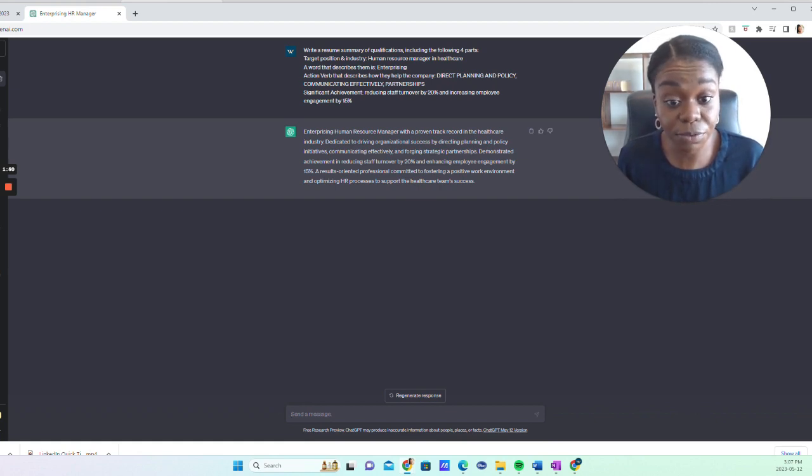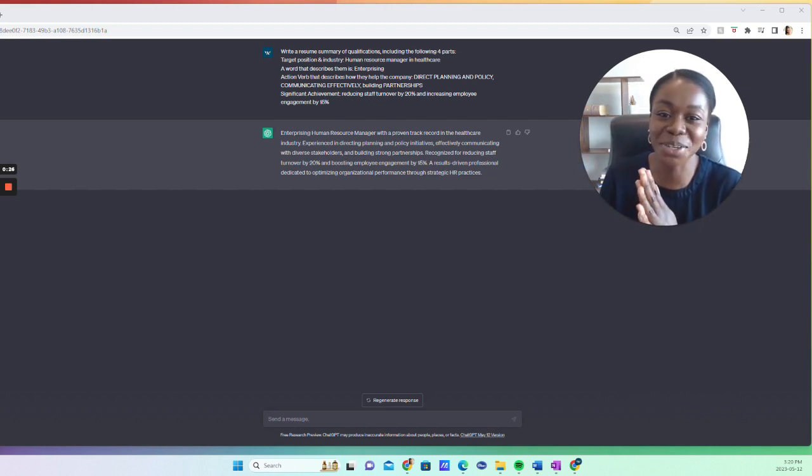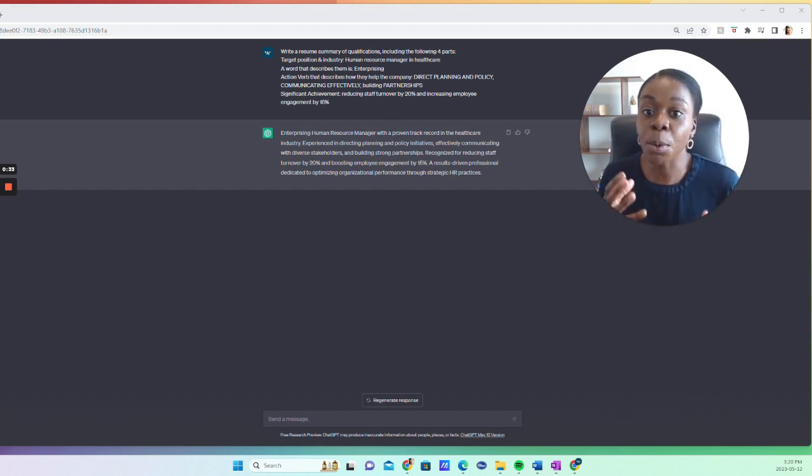That summary of qualifications is a lot more personable, a lot more unique, and not generic. You can take this now — I'm not saying copy-paste it word for word, but make it your own. This gives you a foundation to accelerate your writing. The way I've prompted this is one of the most basic ways to use ChatGPT. You can go further: adjust the tone — more formal, informal, compelling, confident, or persuasive. The more detail you provide in your prompt, the more you'll get out of it.